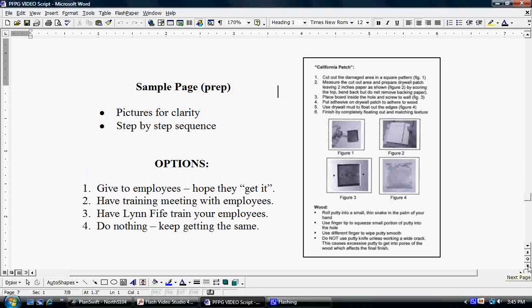There's a sample page that's going to give you an idea of what's inside this thing. This is a page on prep — it has the California patch, and as you can see, we have pictures for clarity and step-by-step sequence of everything that needs to be done. This is true with other systems and techniques throughout the book, where we have pictures, illustrations, and step-by-step instructions on how to get the work done in the most effective and most efficient way.